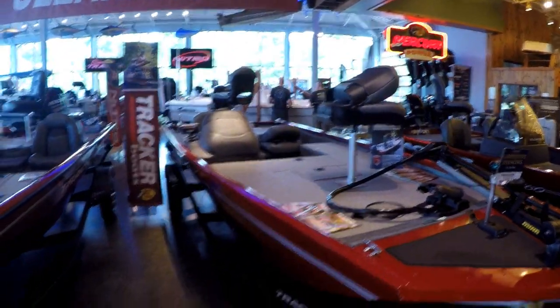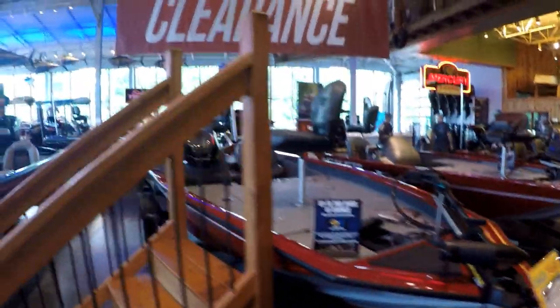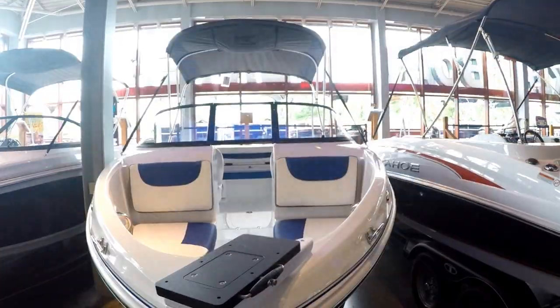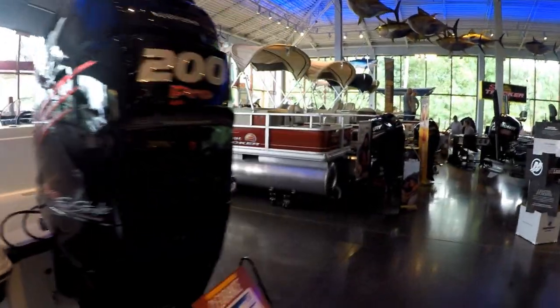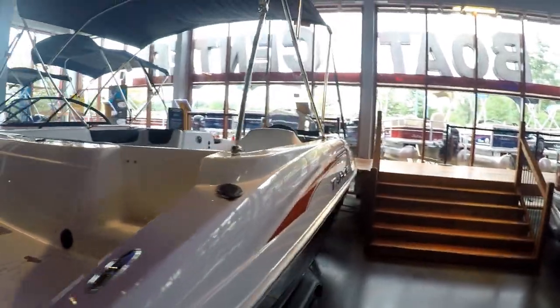Let's go inside and see what they have in here. Bass boats — lots of that. 19,000. Bayou clearance. Open bow with the lounge chairs. I think I'm going to take my lounge chairs out and put a deck on mine.